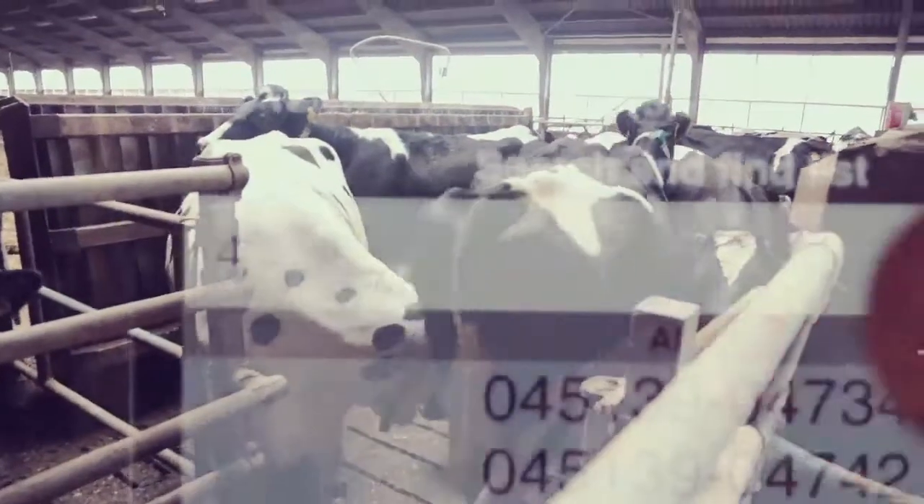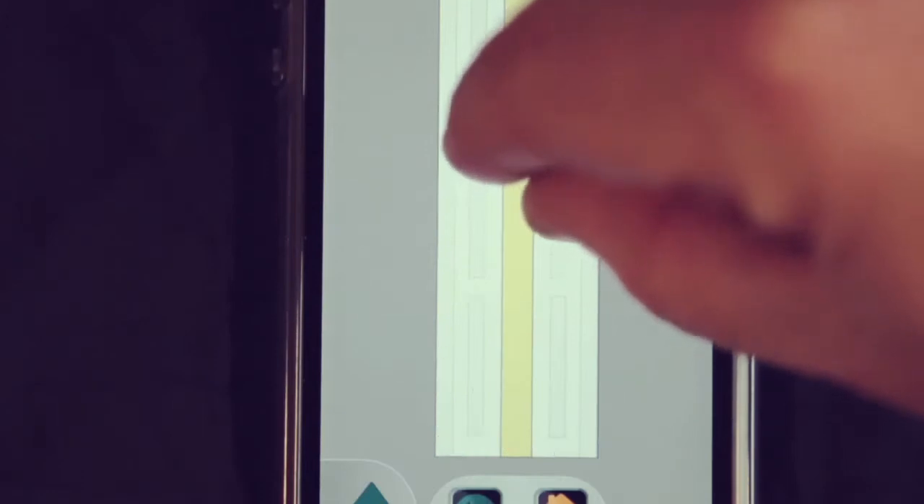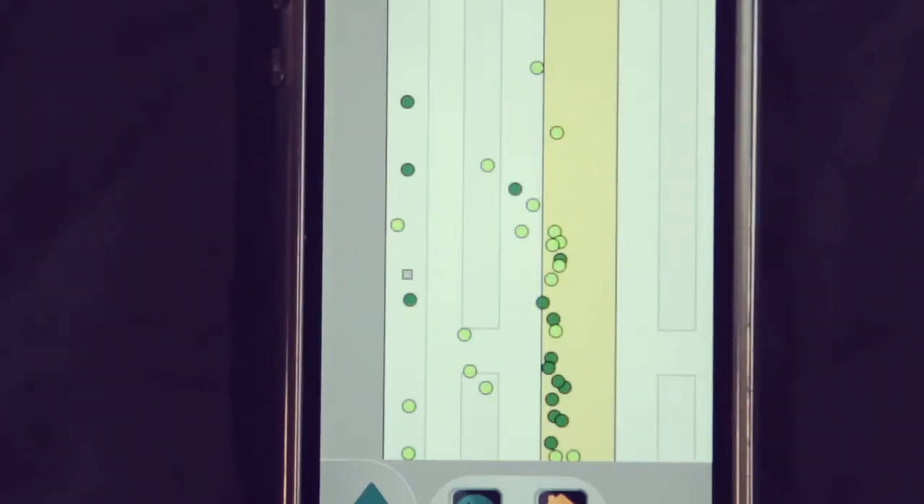Each position we receive from Zebra is split into two process lines. One is the real-time location of animals, shown on a mobile device or on the PC. The other one is being processed for activity data.